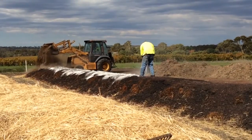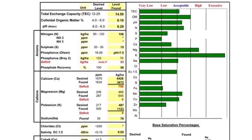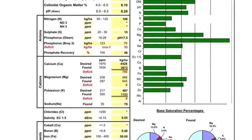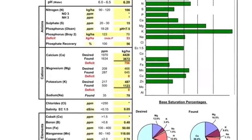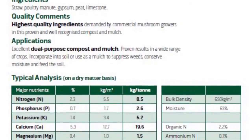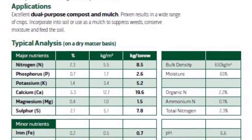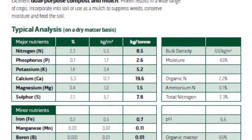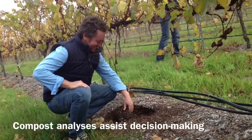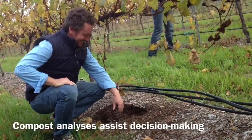The Australian standard for compost specifies maturity and stability, and ensures that a manufacturer's claims can be supported. For example, manufacturers of certified compost provide information about their products including the suppression of weed seed germination and pathogens and its nutritional analysis. A specification sheet showing a typical analysis should be supplied with all compost products, as the composition of each product will vary depending on its source. This allows growers to best address requirements of the vineyard and to make informed decisions about the type of compost to purchase and apply.